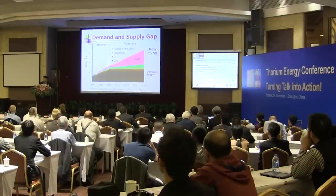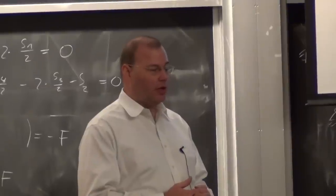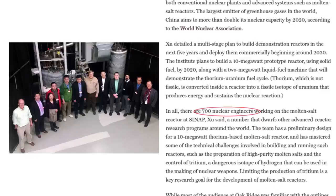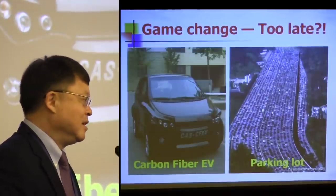Why nuclear energy? Why molten salt reactor? Why thorium? And why is China the first to take this on? The Chinese Academy of Sciences has begun an effort to develop what they call TMSR — thorium molten salt reactor. They are well-funded and well-staffed. We used to dream of clean electricity driving electric cars, but as of today it's all gasoline cars. We need something revolutionary to happen.